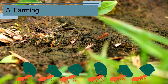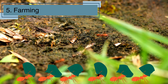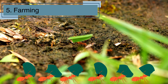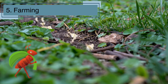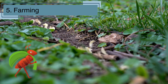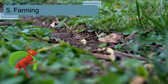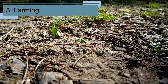Some ants are farmers! Leaf cutter ants cut leaves and carry them back to their nest to grow fungus, which they eat. They have underground gardens where they carefully tend to their crops. These ants are like tiny gardeners, making sure their fungus farms are healthy and productive. The leaf cutter ants don't eat the leaves themselves — they chew them up to create a perfect compost for their fungal gardens. The fungus they grow is their primary food source, and it's specially adapted to thrive in the environment the ants create.